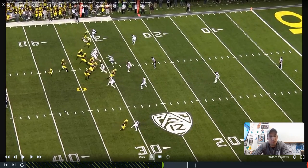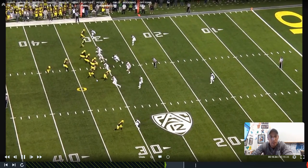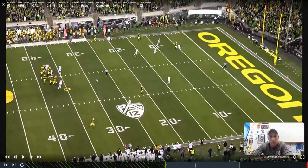I want to talk about post versus Cover 1. Normally when we think of post, we think of a perimeter receiver, which obviously against Cover 1 is a tough one to throw. But I love post against Cover 1 from an inside alignment — whether it's a real tight slot, condensed set, or a tight end. Here we'll see the tight end, and this one just comes wide open. This is Justin Herbert at Oregon.